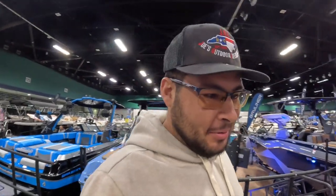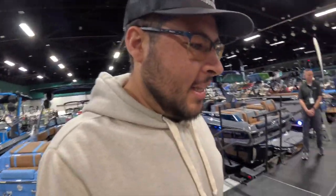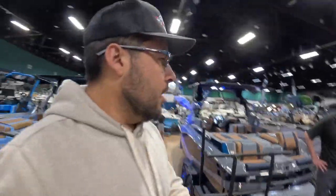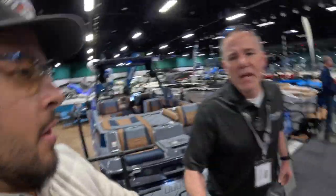I think we fell in love with the pontoons, guys. This one has a step down on it. Hi, I'm Brandon with Grandpa's Marine — couldn't be more excited to be right here at the Central Carolina Boat and Fish Expo at the Greensboro Coliseum. We're going to look at some Bennington pontoons.